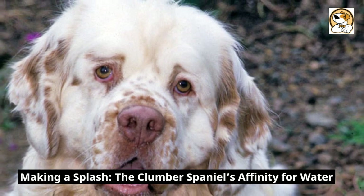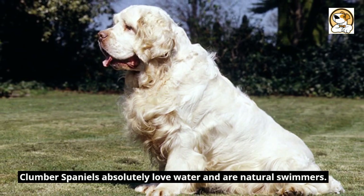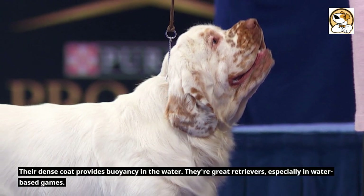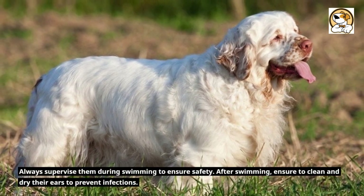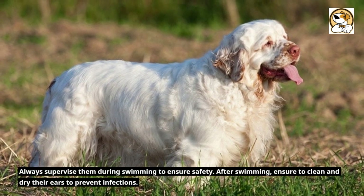Making a splash — the Clumber Spaniel's affinity for water. Clumber Spaniels absolutely love water and are natural swimmers. The dense coat provides buoyancy in the water. They're great retrievers, especially in water-based games. Always supervise them during swimming to ensure safety. After swimming, ensure to clean and dry their ears to prevent infections.